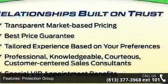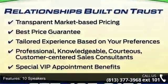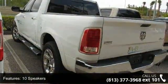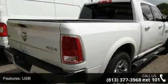This vehicle's top features include protection group, 10 speakers, audio memory, USB, radio data system, air conditioning, automatic temperature control, heated second row seats, and memory seat.